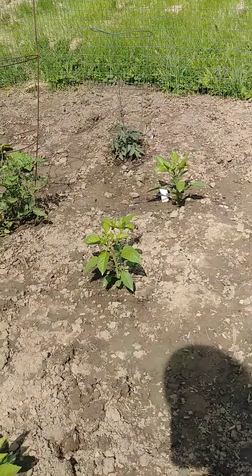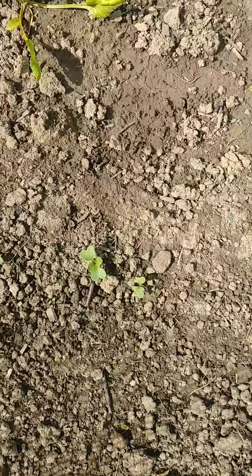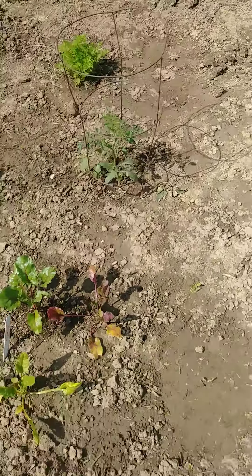And then we have two bell pepper plants. Just for fun I sprinkled some radish seeds on the ground and they did take off a little bit, so we have a ton of radishes growing along the edge here. And then we do have some sunflowers sprouting on the other end, but you can't really see them yet.